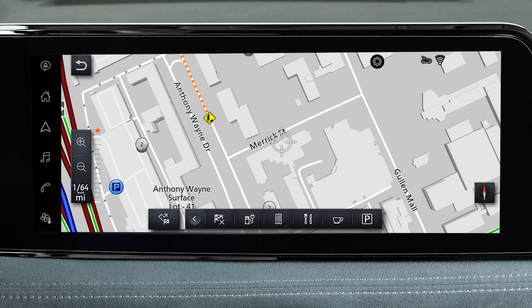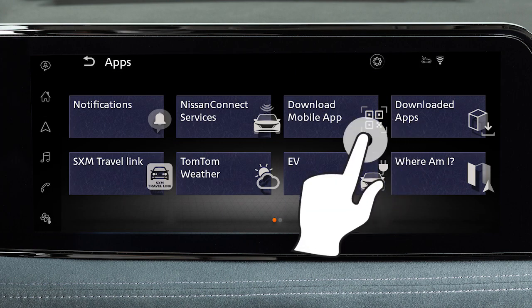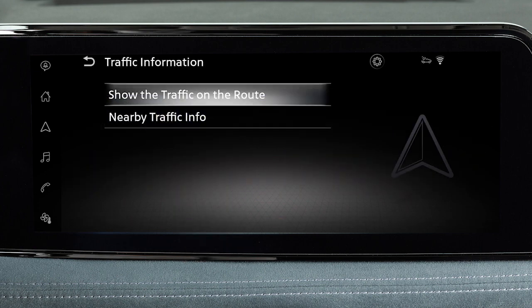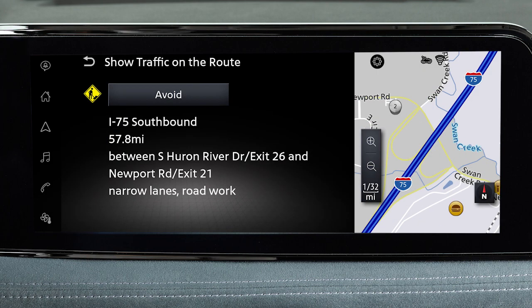To view information about specific traffic events, touch this icon on the launch bar. All apps. SXM traffic. Show the traffic on the route or nearby traffic info. Then, touch an item on the list. Touch avoid to search for an alternate route.